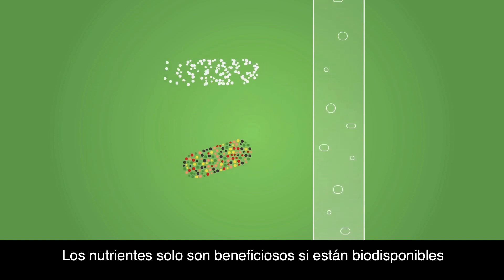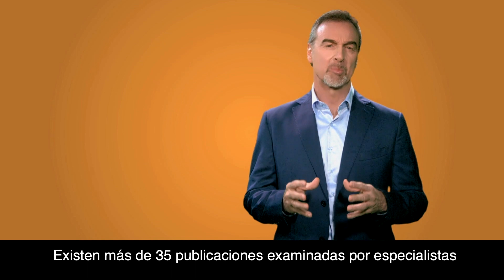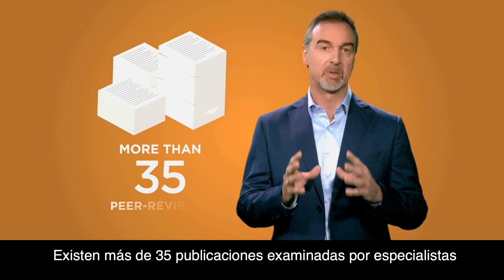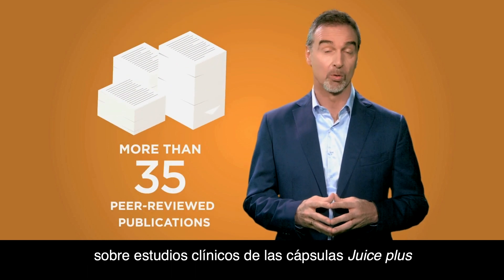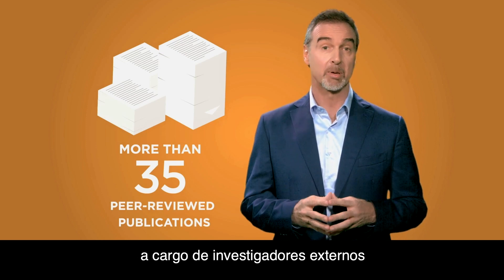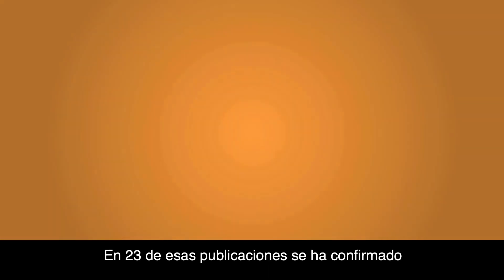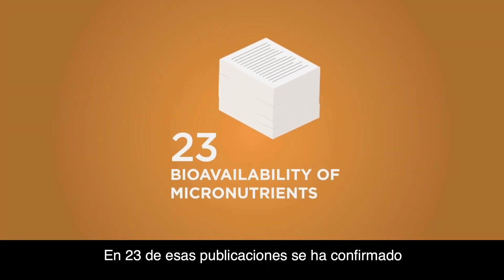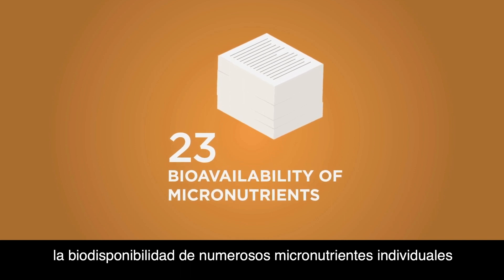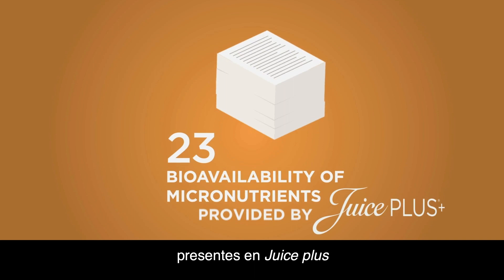Because only nutrients that are bioavailable can do us any good. There have been more than 35 peer-reviewed publications involving clinical research in Juice Plus capsules, published by independent third-party investigators at major research institutions. 23 of these publications have confirmed the bioavailability of many individual micronutrients provided by Juice Plus.